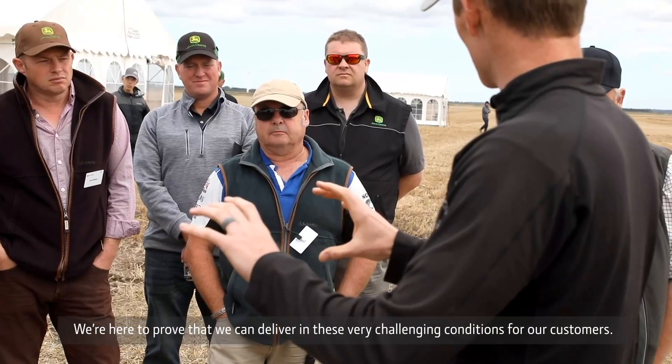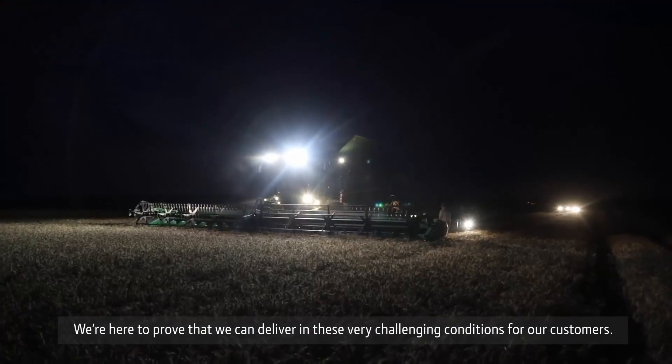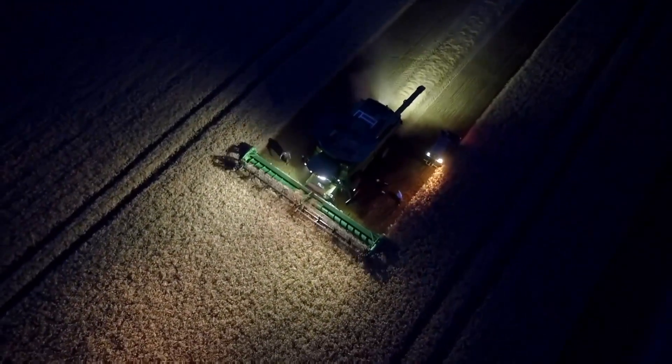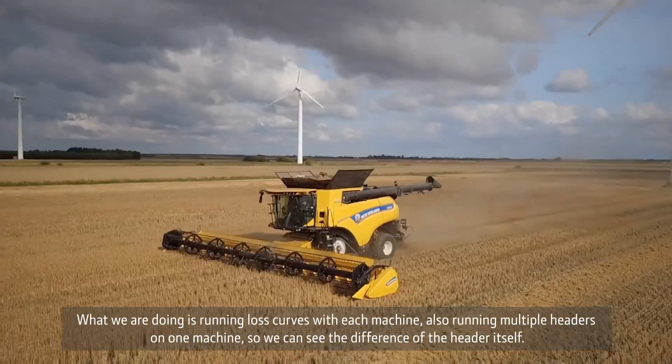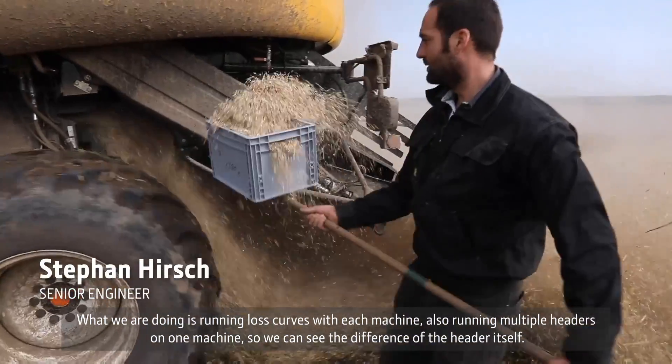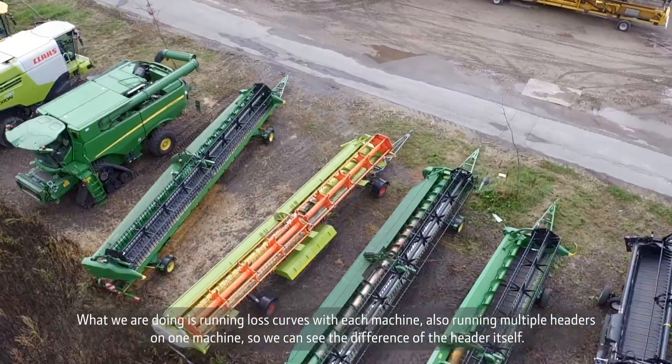We are here to prove that we can deliver in this very challenging condition for our customers. So what we are doing is running loss curves with each machine. We also run multiple headers on one machine so we can see the difference of the header itself.